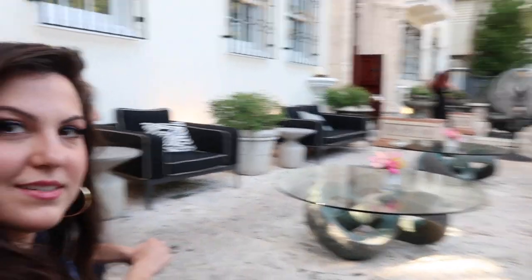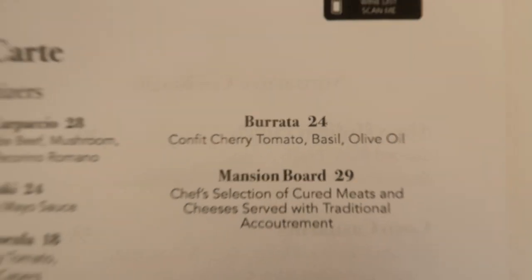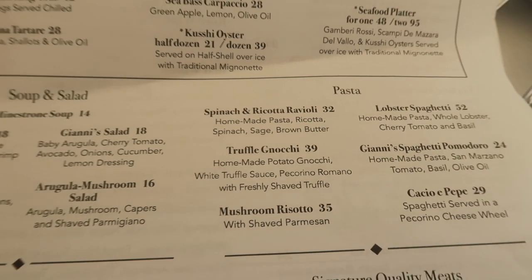So we're sitting out here now in the front area of the mansion and wanted to talk about our experience, because it was actually a very nice one. We decided to come for lunch because it is cheaper — it's $29 and you get a three-course menu: appetizer, entree, and dessert. That's a good deal considering that on the dinner menu, the burrata alone would have been $24, and the spinach and ricotta ravioli was $32. The portions are probably bigger for dinner and the atmosphere is nicer at night, but for the sake of experiencing the Versace Mansion, lunch is great. You need to make a reservation — you cannot just show up.